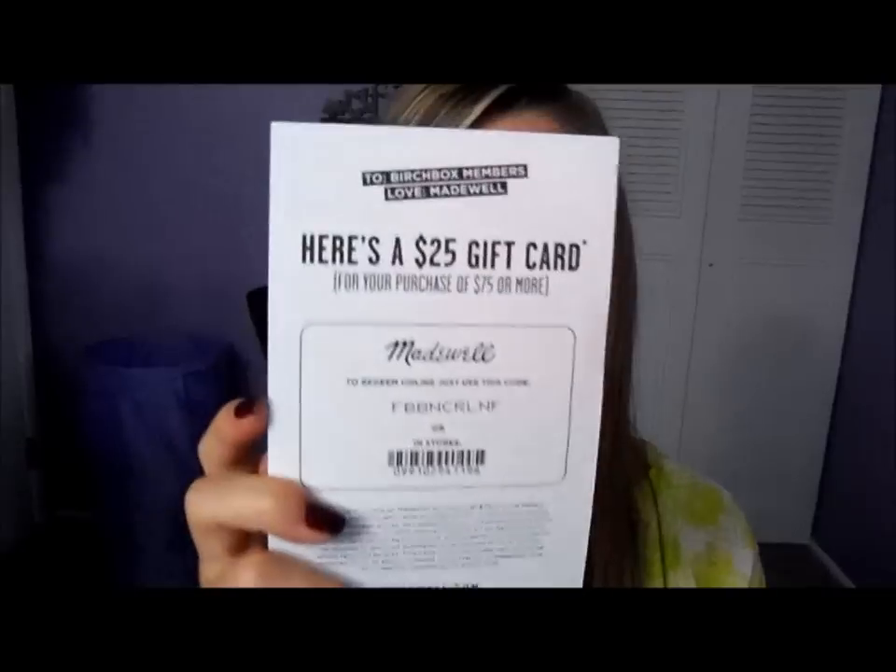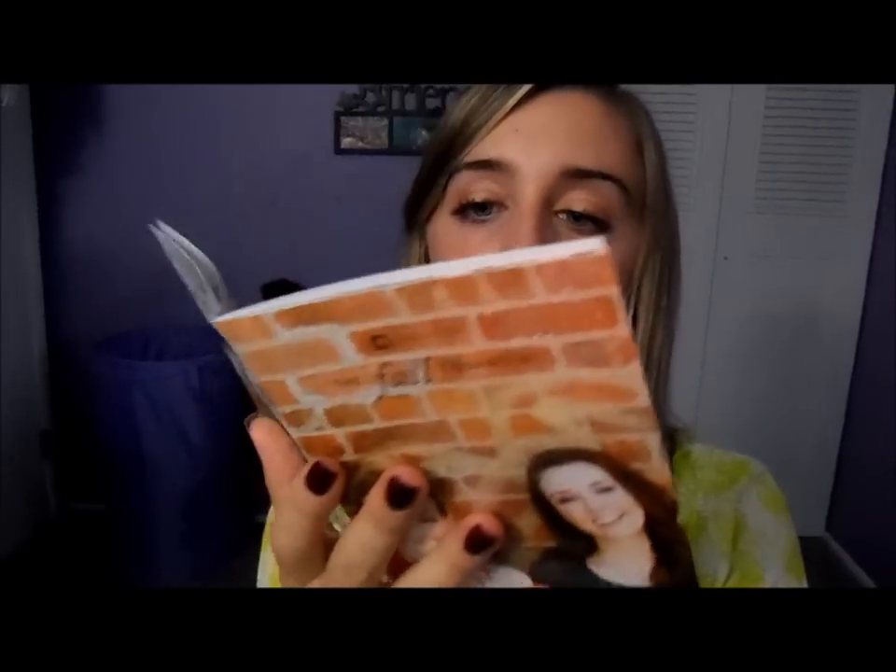And then there's this card — a $25 gift card for your purchase of $75 or more. I don't know what store this is... Madewell? Probably won't use that, so whatevs. And then it came with this fall lookbook — a beauty book with a bunch of fall trends, makeup trends, hair trends, style trends, and nail trends.